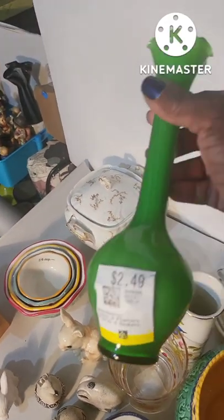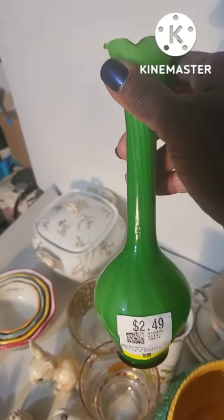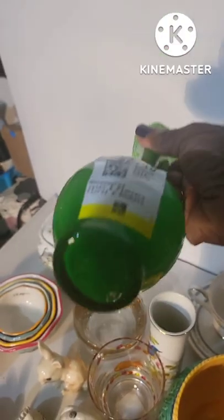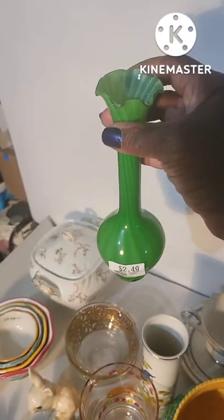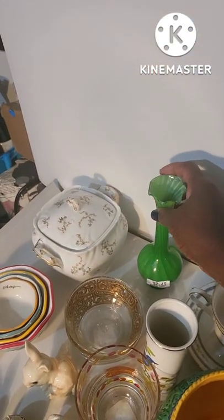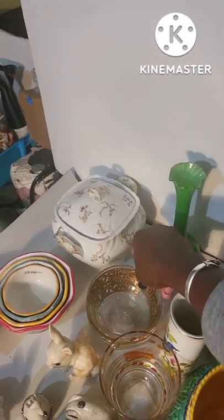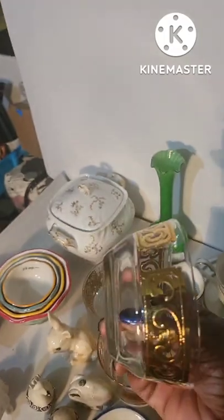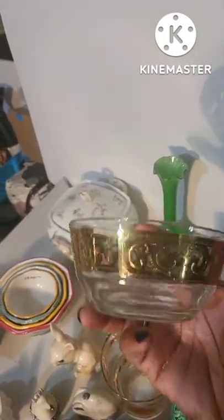This beautiful flute vase is bright green with white in the middle, in awesome condition. It's signed with an 'S' and it's hand-blown. I'm going to try to get $18 to $24 for it. It's very delicate — this was a surprise find, hidden behind some other glasses.